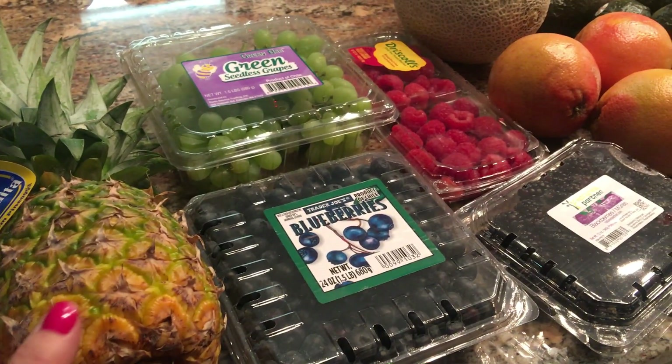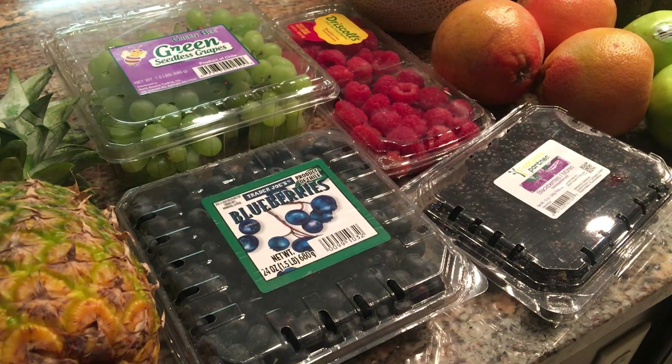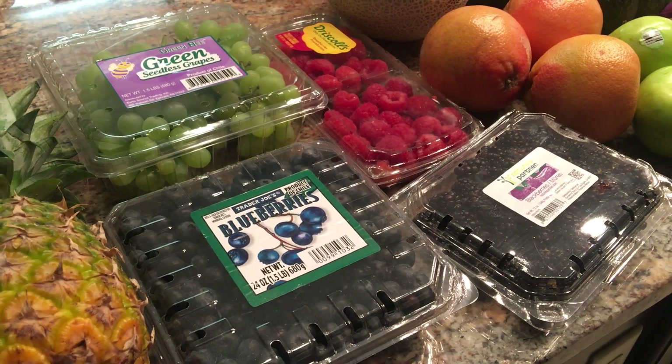First is Trader Joe's. We got pineapple, blackberries, blueberries, raspberries, and grapes.